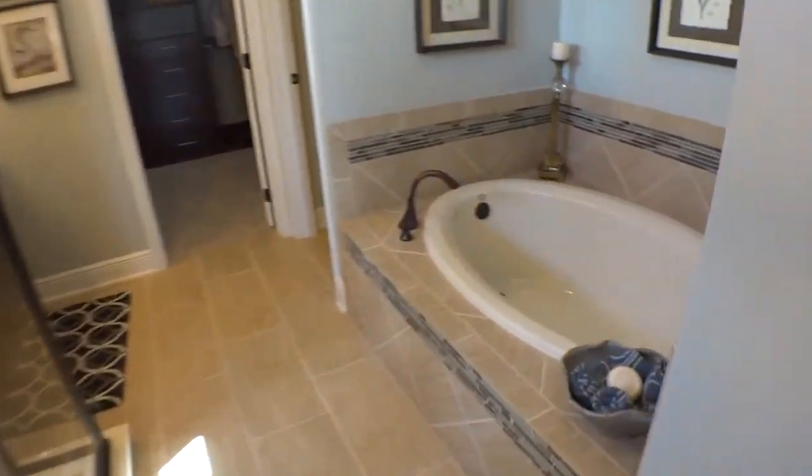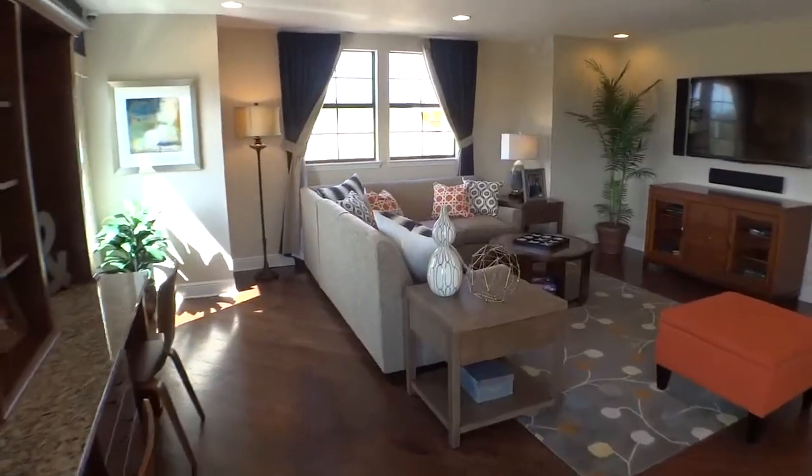I'm just quickly doing a video here to show you some highlights of both those homes. So let's have a look around.